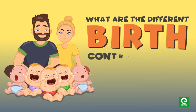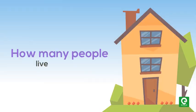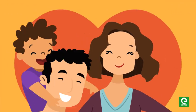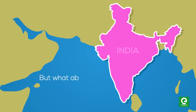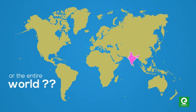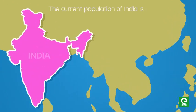What are the different birth control methods? How many people live in your home? That's an easy question. If it's just you, your mom and dad, and your two sisters, that would be five people in total. But what about your country or the entire world? This is not an easy question.